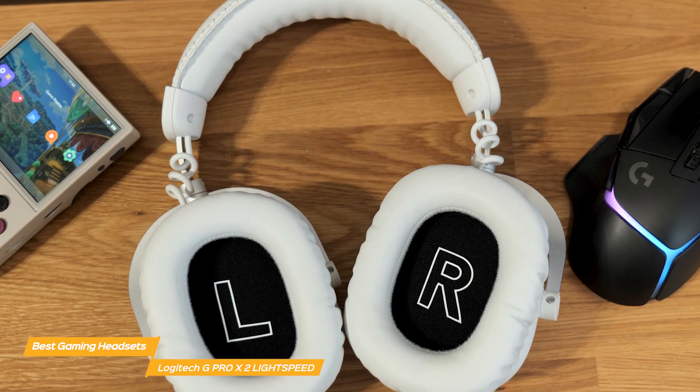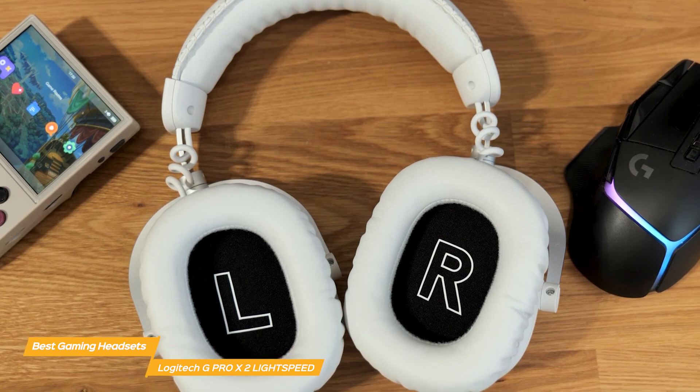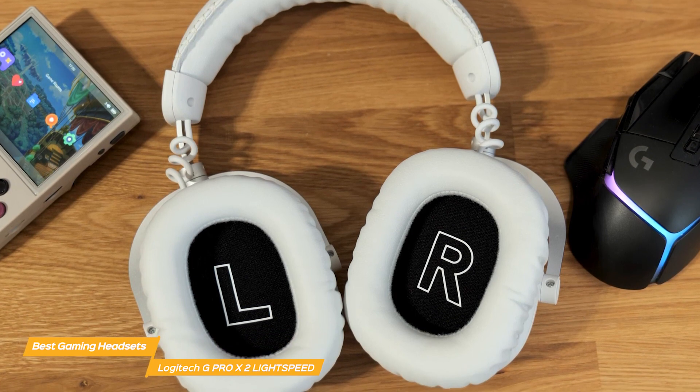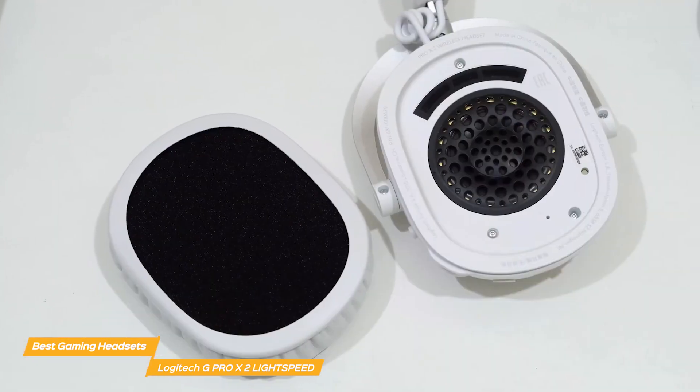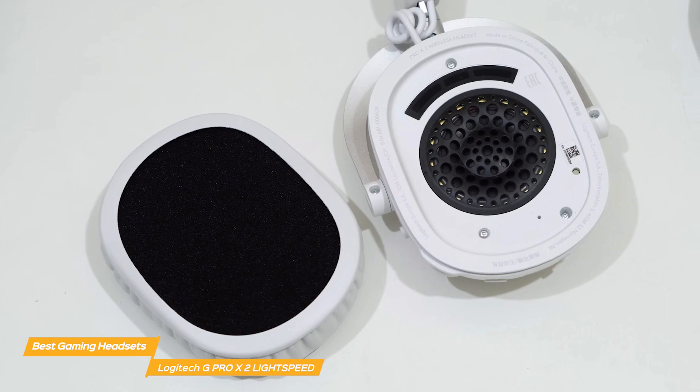The G Pro X2 Lightspeed is designed with comfort in mind, including memory foam ear pads and a lightweight frame, and this ensures comfort during long gaming sessions. This ergonomic design minimizes ear and head fatigue, which is a common issue with many gaming headsets, especially during extended play.